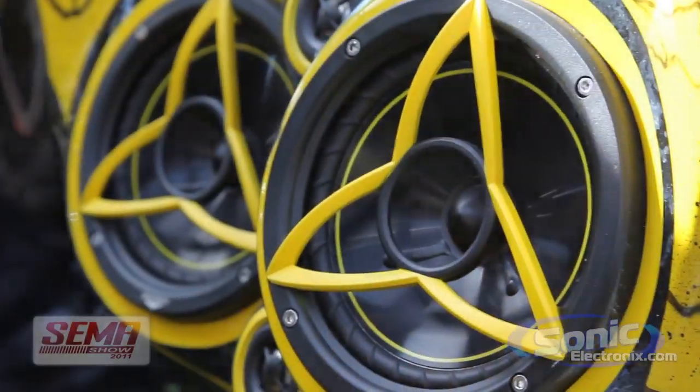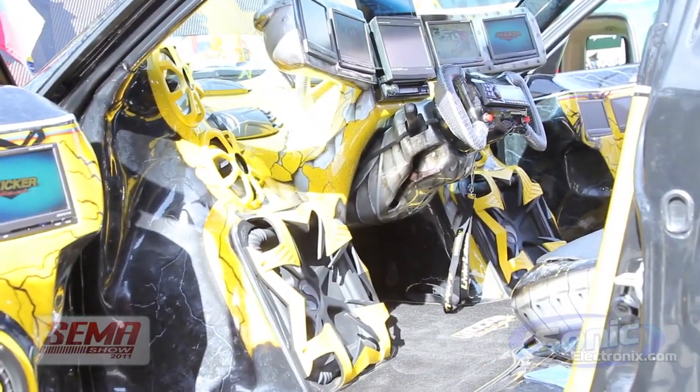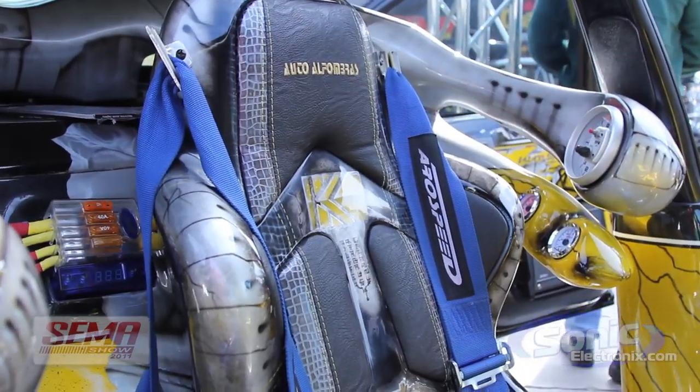You've got to check out the inside of this. In the kick panels here you have Kicker DS components, and you also have some KS up here on the dash. I think I've counted three or four different Alpine decks in here, along with a bunch of Alpine screens.